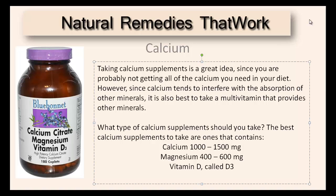What type of calcium supplements should you take? The best calcium supplements to take are the ones that contain calcium, magnesium, and vitamin D.